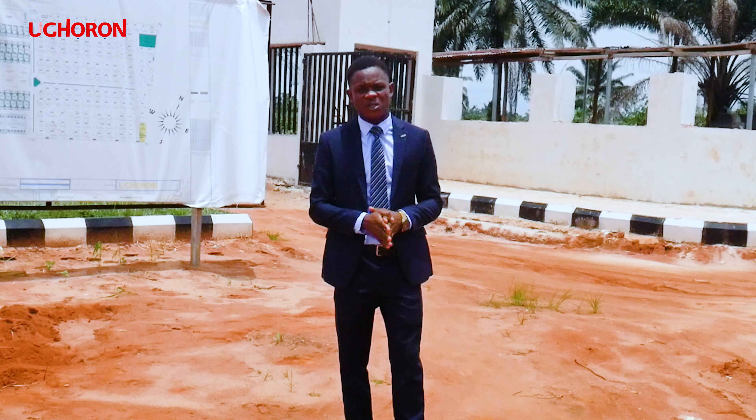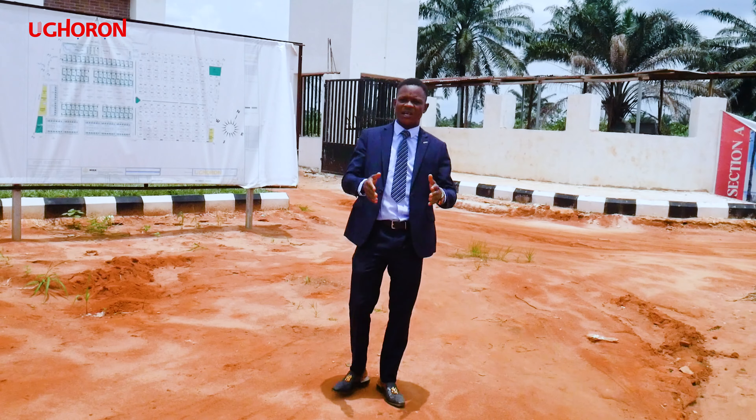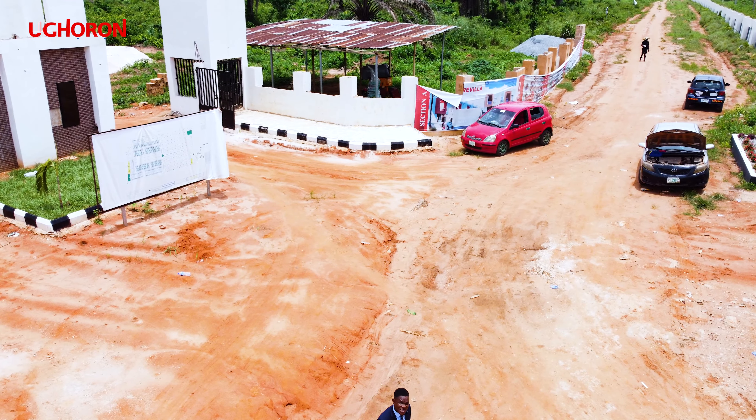You don't want to miss this opportunity to get a plot in this estate. Reach out to us, give us a call, send us a DM. Let's take you around for a free inspection in this very unique estate.